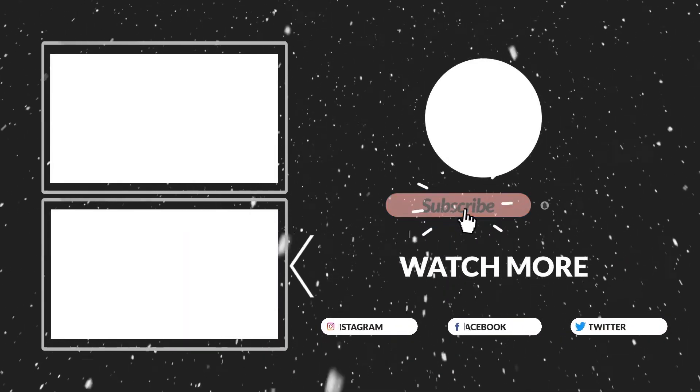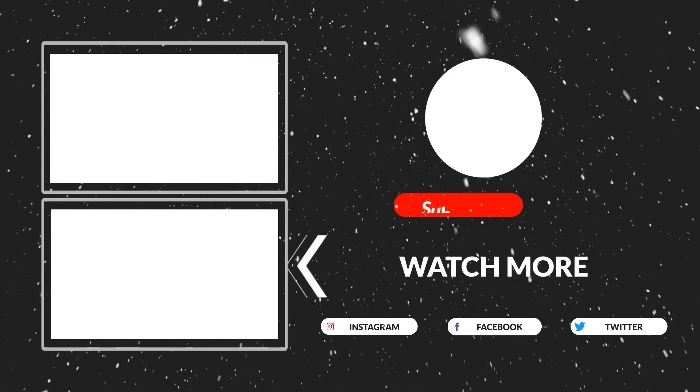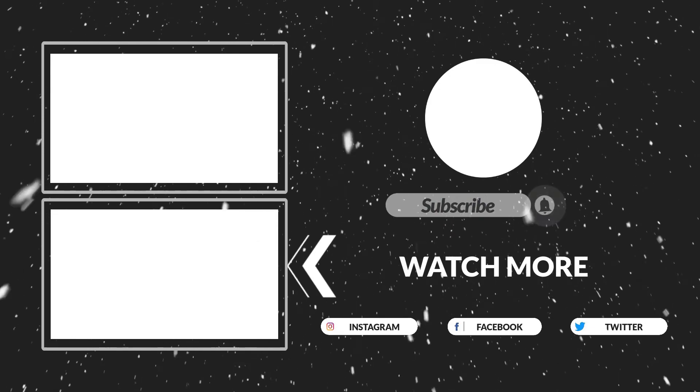Thanks for watching, guys — that's all for now. I hope you liked this video. If this video was helpful to you, please make sure to like, comment, and subscribe. Hope to see you guys in the next video.